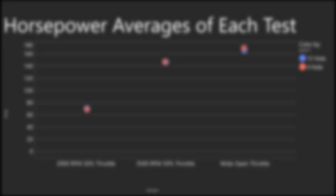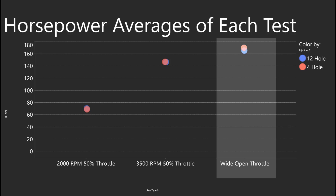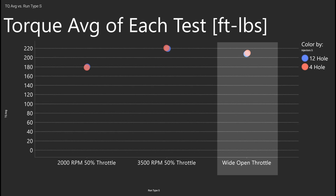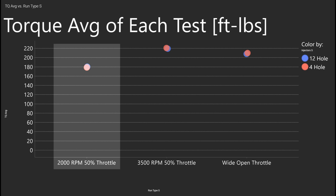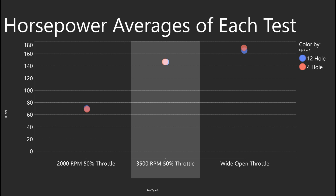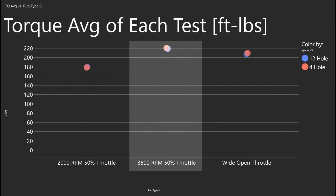Okay, this is what you're really here for. What makes more power? Is the 12-hole upgrade real, or is it worse? At wide open throttle, the 4-hole injectors made more power and more torque, but the difference is very small and mostly explained by other factors. At 2000 RPM, we see a slight advantage to the 12-hole injectors. At 3500 RPM, we see the advantage go back to the 4-hole injectors. Why does it vary depending on RPM?